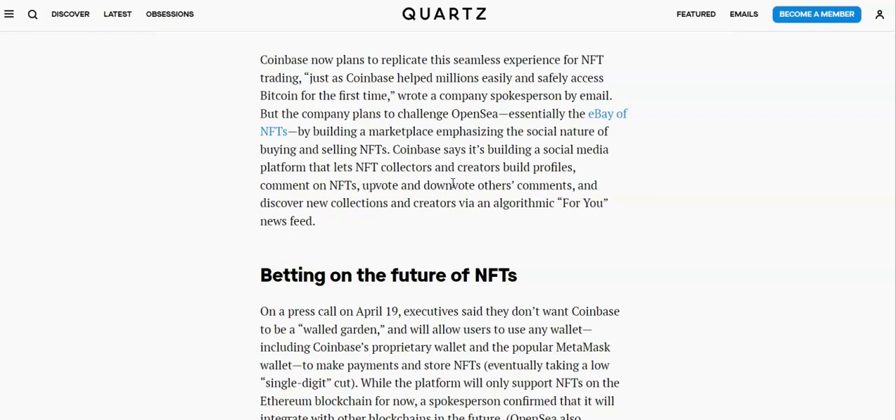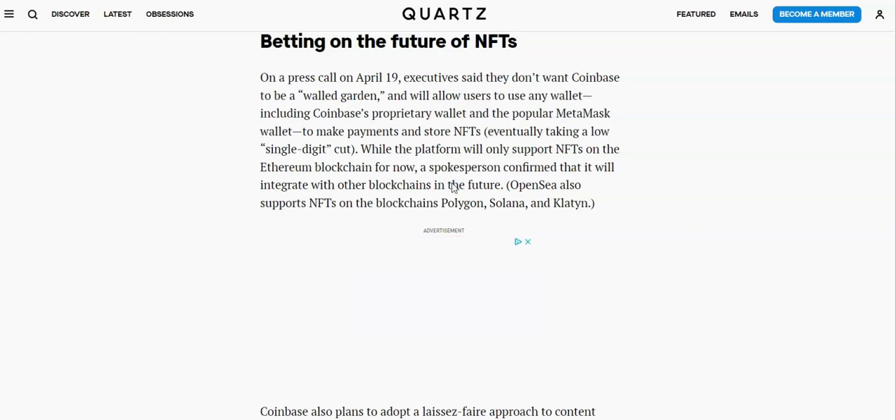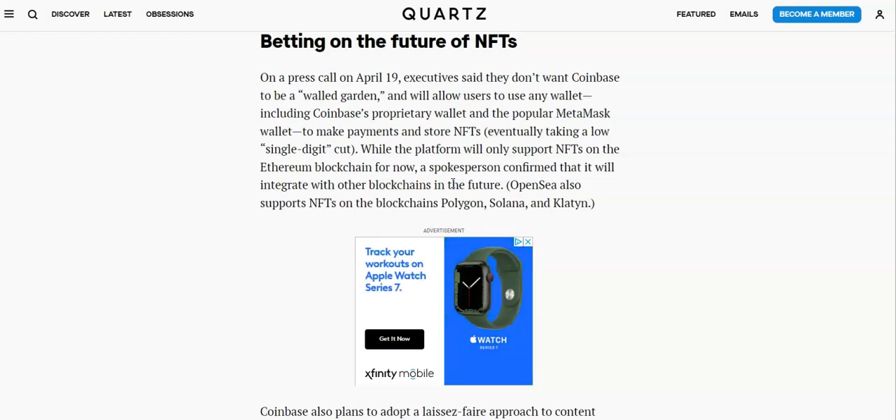By building a marketplace emphasizing the social nature of buying and selling NFTs, Coinbase says it's building a social media platform that lets NFT collectors and creators build profiles, comment on NFTs, upvote and downvote others' comments, and discover new collections via an algorithmic 'for you' news feed. We've heard about Reddit implementing NFTs, Twitter verifying NFT profile pictures, and Meta wanting to get into NFTs — that's kind of what the metaverse is about. If Coinbase plays their cards right, they have the user base to potentially make what these social media companies are doing irrelevant if they can turn this into a social network of its own.